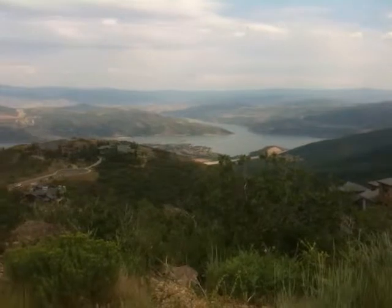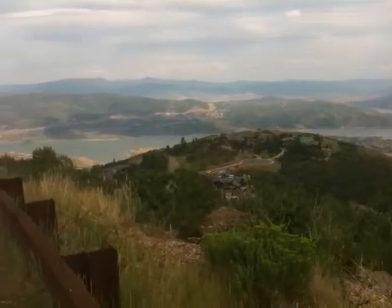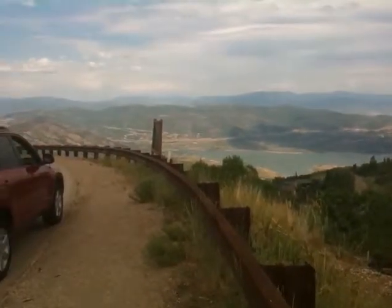Up to the Uintas. All the way out in the Uintas, looking across there at Two Hay and Hideout Canyon, and all the way back.